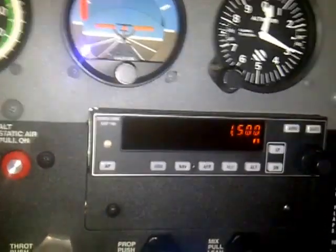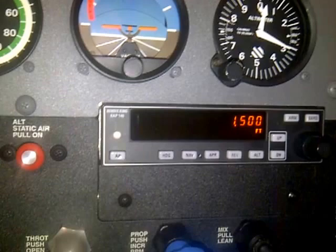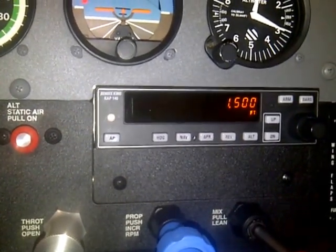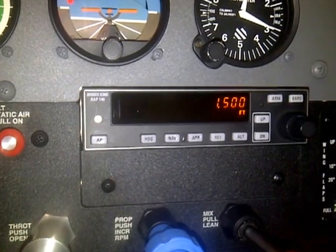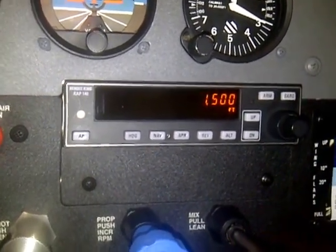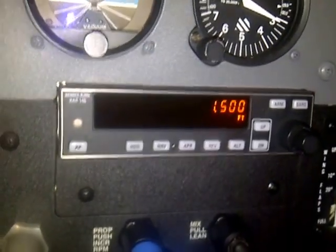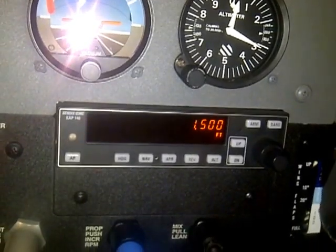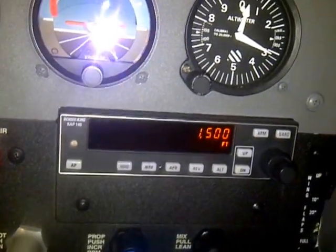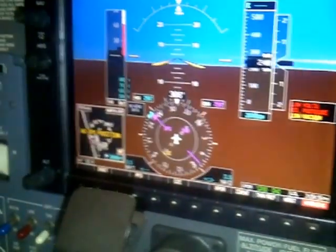It flies to specification, and this is the Bendix King KAP-140 autopilot. This autopilot will fly an ILS approach and capture the glide slope and fly the plane right onto the runway. I've done that several times, although I didn't really need to — instrument conditions weren't quite that low. But within about 50 feet I'd hit the autopilot off, and it would have put me right on the landing strip.